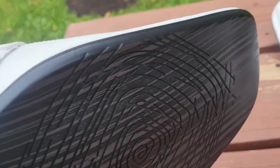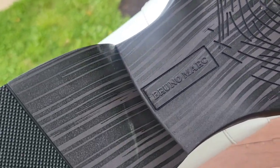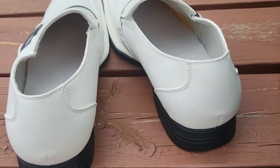Nice heel on them there, and great looking soles. Can't wait to try these out. Let's get them on.